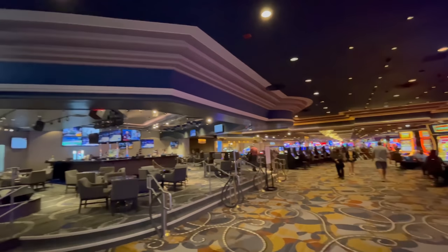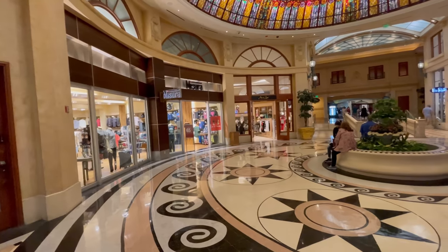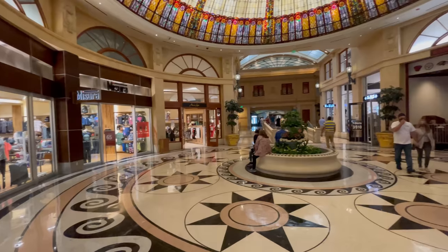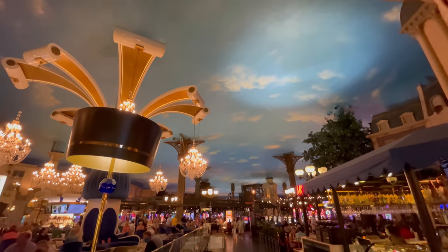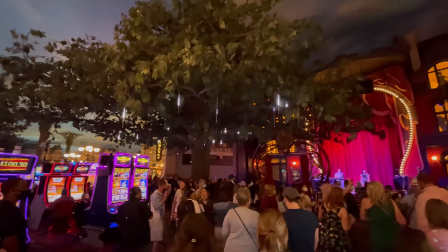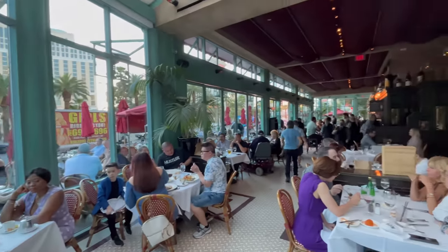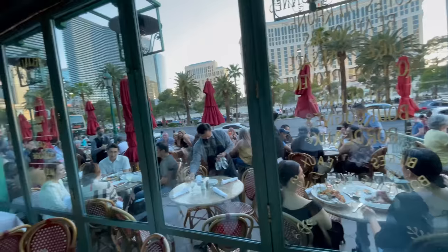They do have two decent restaurants here. One is Nobu — so that's not happening, you know how I feel about Nobu. And the second one is BLT Steak, which looks pretty nice, rather high-end, but it's closed. So I was definitely forced to go off-campus. But that's okay because Paris is right next door — literally a two-minute walk and connected to this property. Mon Ami Gabi was really cool. It definitely had the aura of a French cafe-slash-restaurant, situated right on the Vegas Strip, so the people watching is amazing, plus you have spectacular views of the Bellagio Fountains right across the street.